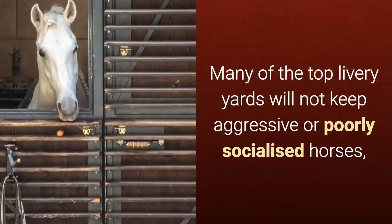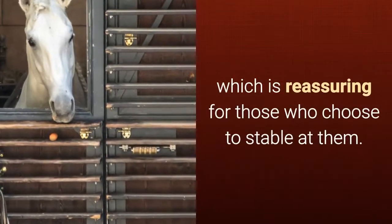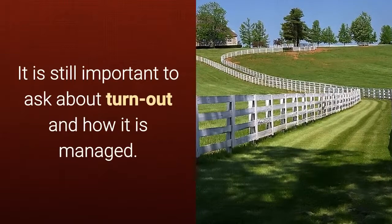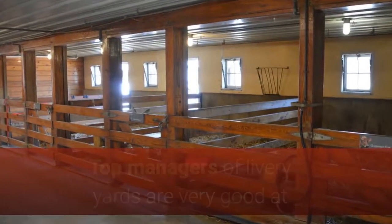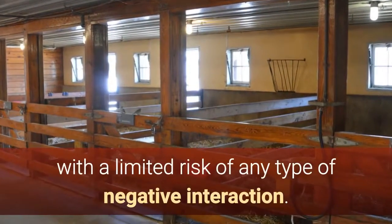Many of the top livery yards will not keep aggressive or poorly socialized horses, which is reassuring for those who choose to stable at them. It is still important to ask about turnout and how it is managed. Top managers of livery yards are very good at matching horses to be out on the pasture together, with a limited risk of any type of negative interaction.